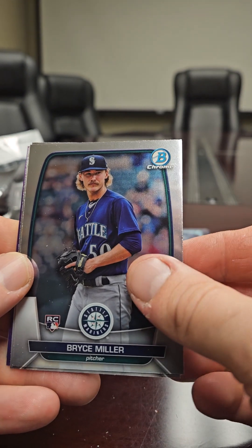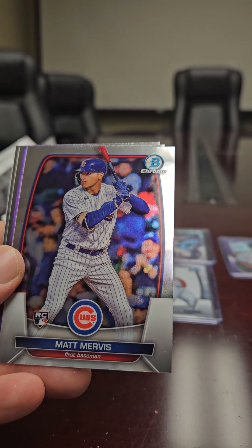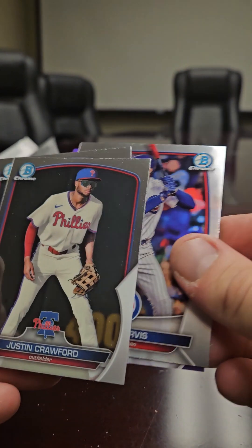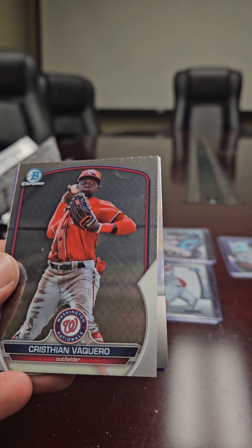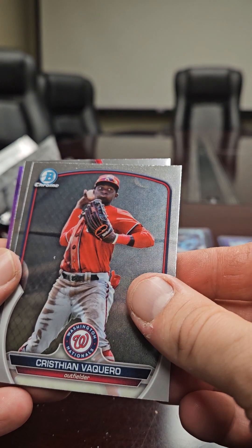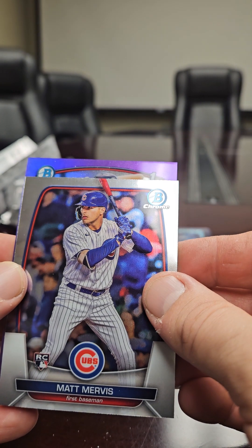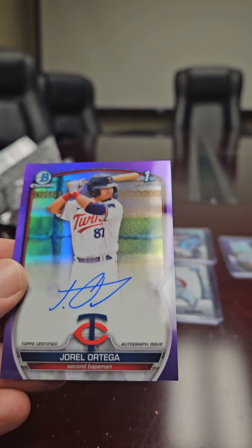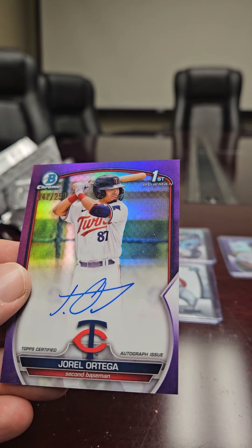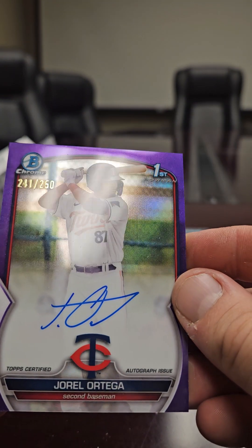We got a Bryce Miller rookie card — looks like it's gonna be a purple auto. We got a Matt Mervis rookie card, a Justin Crawford prospect, and a Christian Valisco. Our autograph is the first bowman — Joel Ortega or Ortiga, first bowman. It's 241 out of 250. There you go.